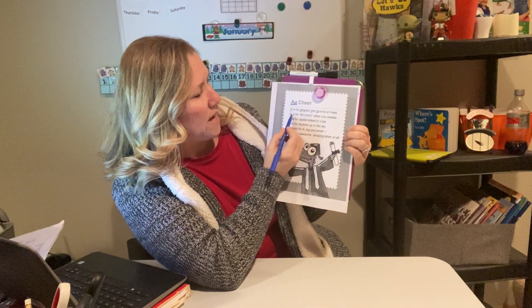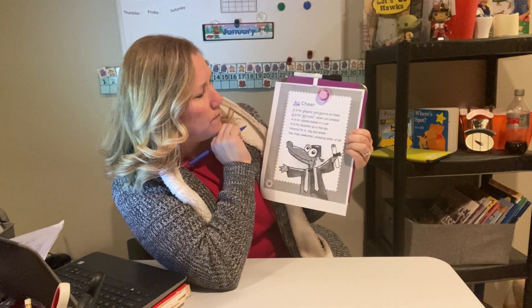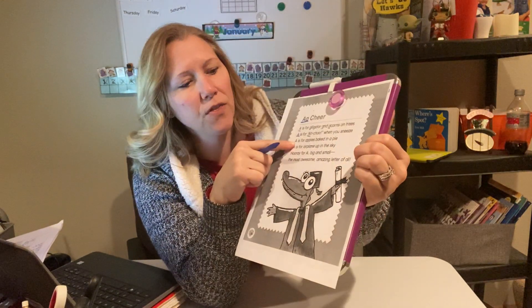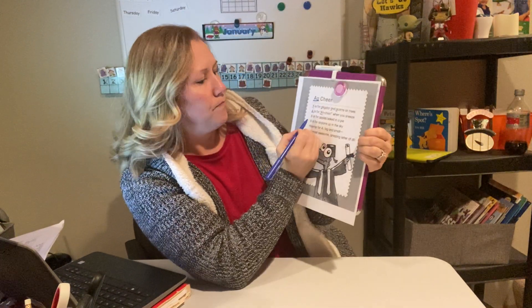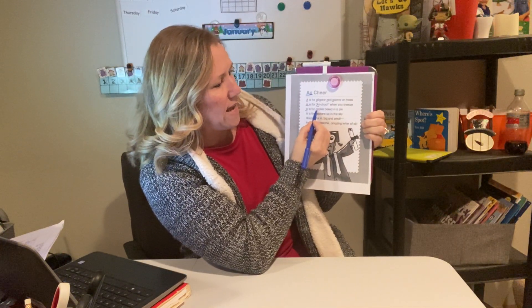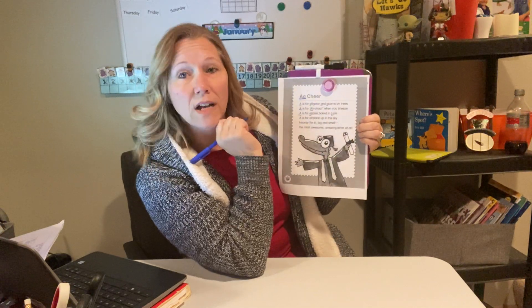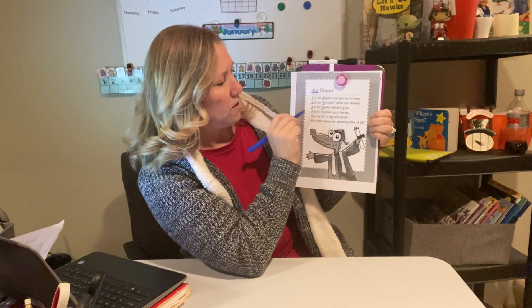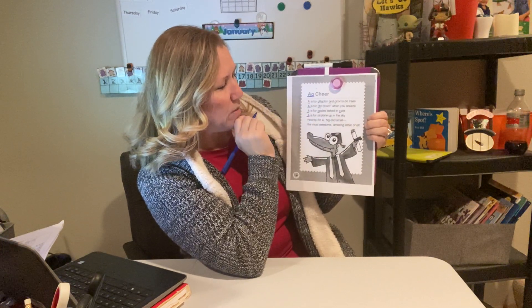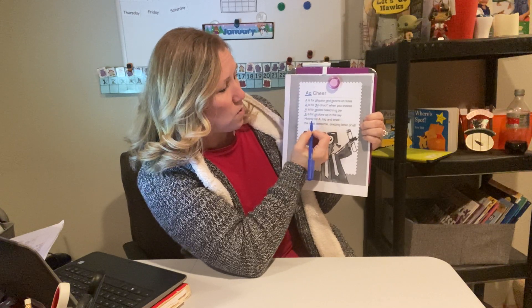There's the uppercase A again in the second line. There's another uppercase A in achoo. Let's go to our third line — uppercase A at the start, and then there's a lowercase A in apples, and then the word A.